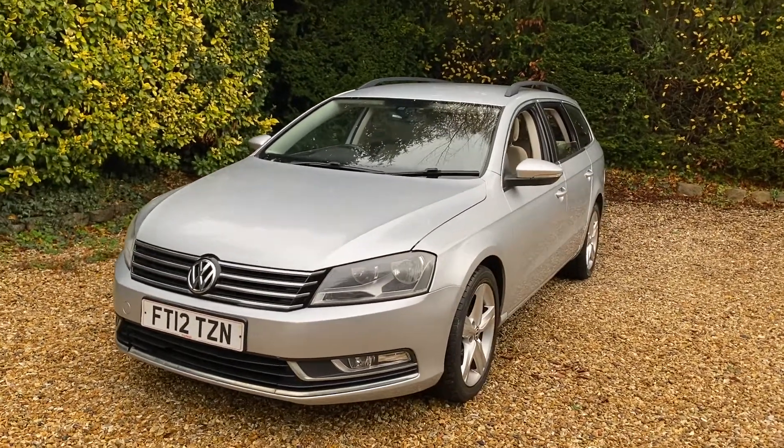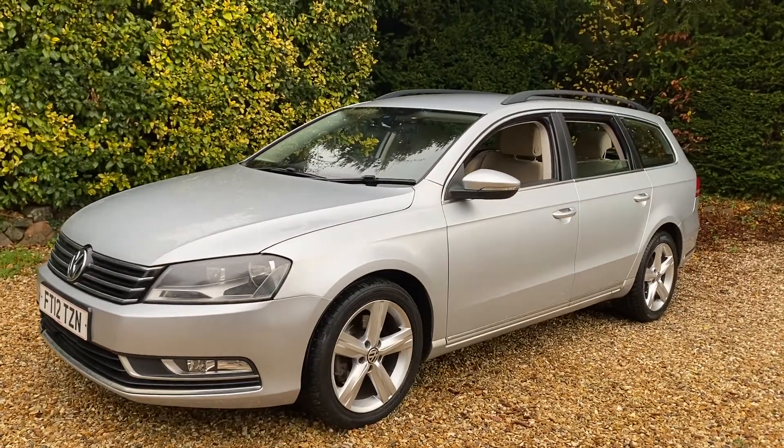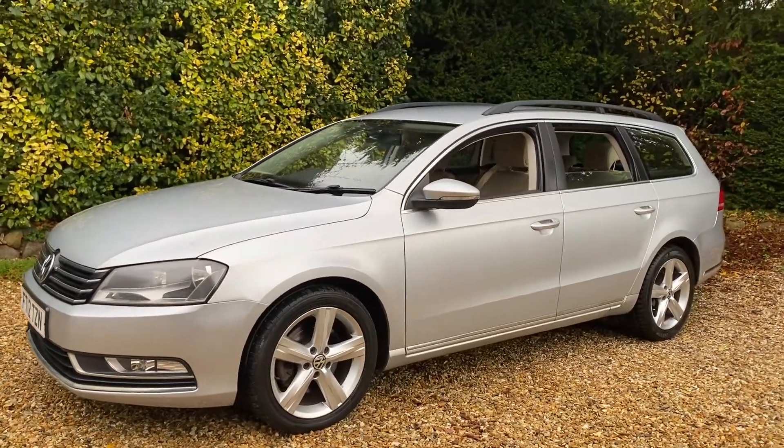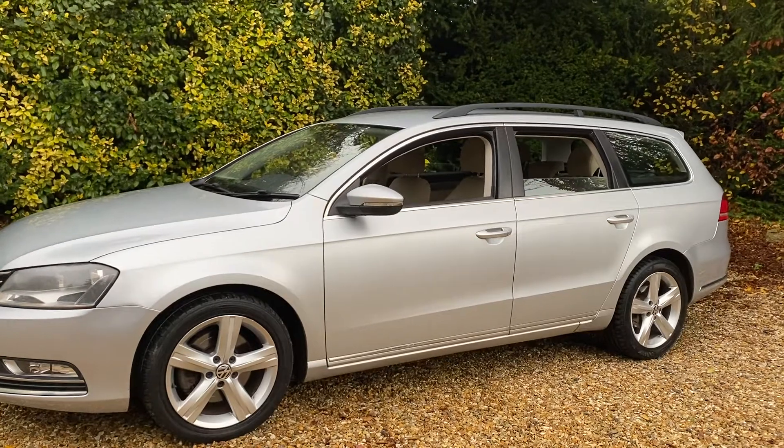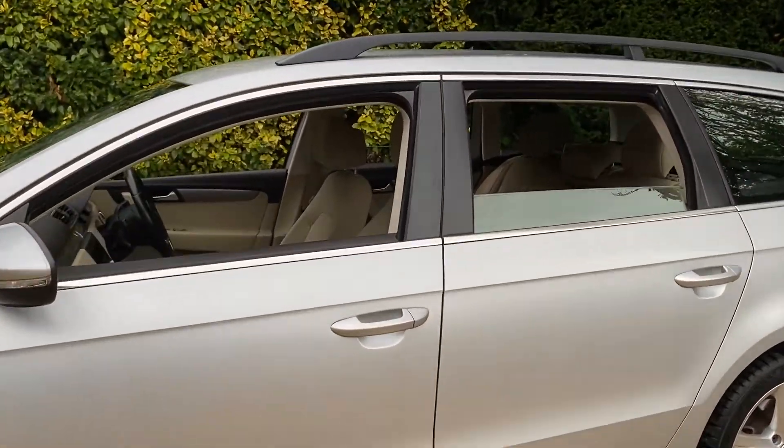Hello and welcome to CarFoam Luton. Today we have our 2012 Volkswagen Passat Estate with us. This is the 2.0L TDI Blue Motion Technology with a 6-speed manual gearbox. We're going to have a quick walk around this vehicle and have a look at its general condition and some of its features as well.